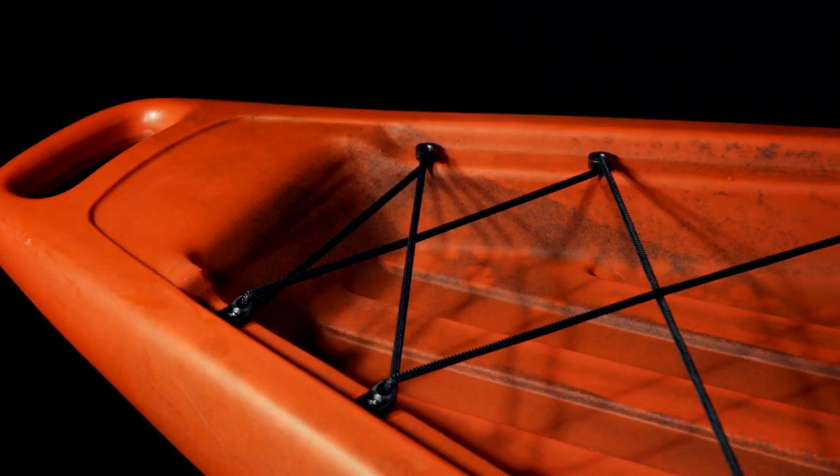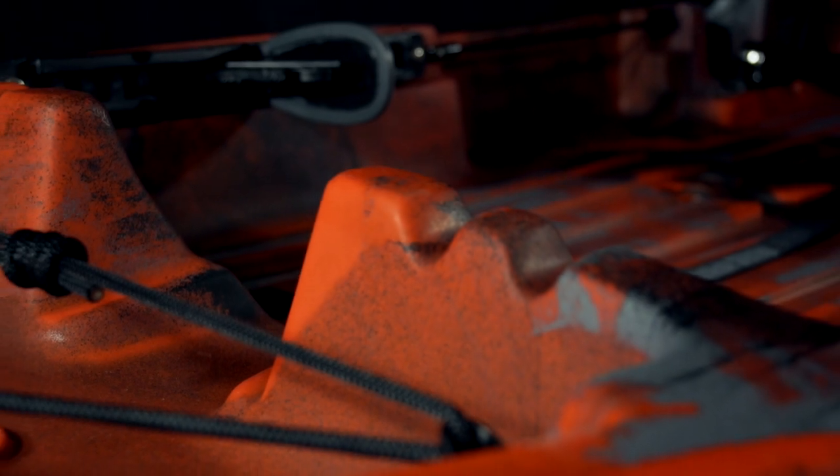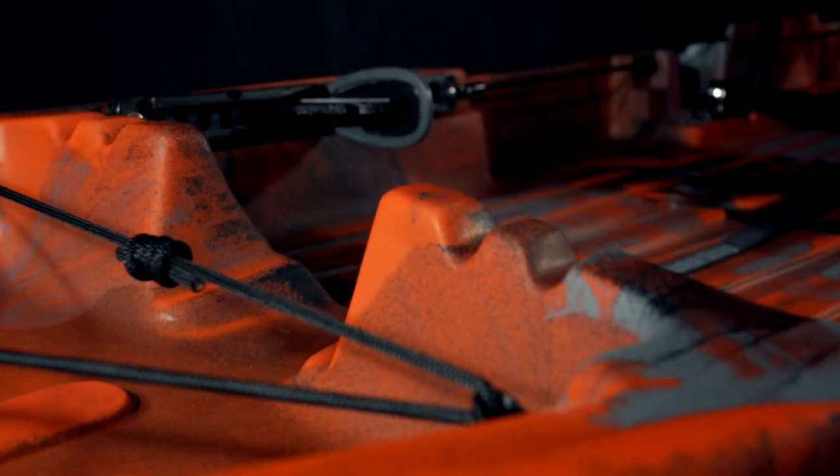At the front, you'll notice we have a nice roto-molded handle, a large tank well area, and we've updated the way the bungees attach. We've lowered them and eliminated the ribs that were molded into the boat, and added attachment points that are nice and flush with the boat, and that's also going to prevent leaking. Just behind the tank well, we've molded in a few places to stage your rods.